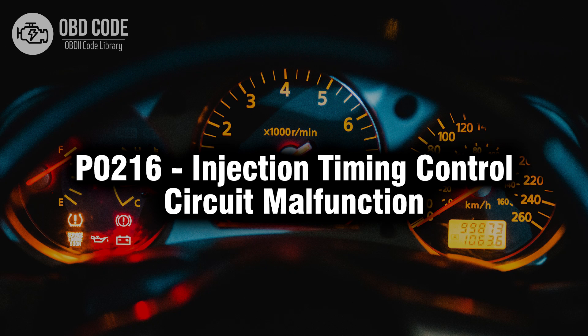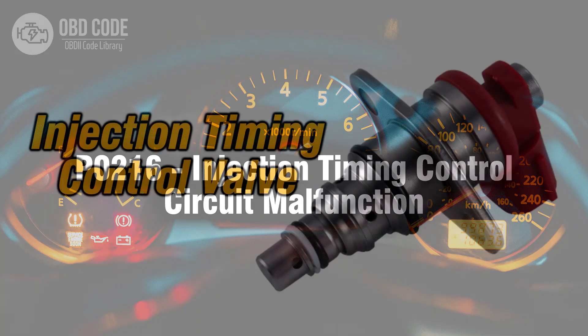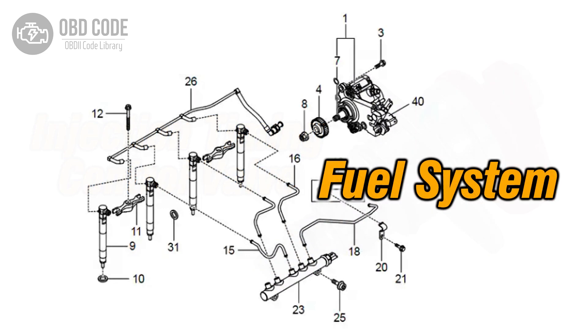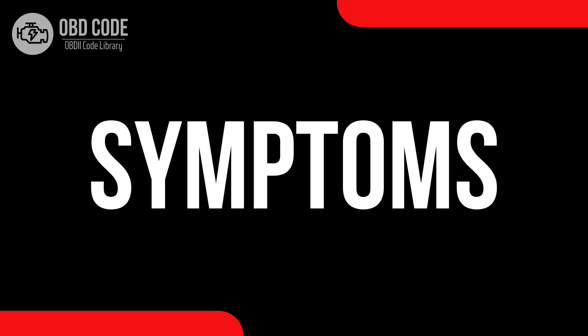Welcome. In this video we will talk about code P0216, its symptoms, causes and possible solutions. The P0216 trouble code indicates a malfunction in the injection timing control circuit. This code typically points to issues related to the control circuit responsible for managing the timing of fuel injection, potentially leading to issues with fuel delivery and combustion timing.